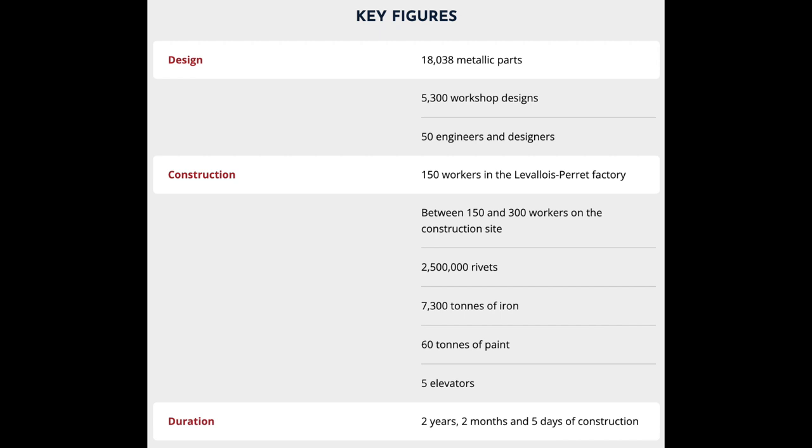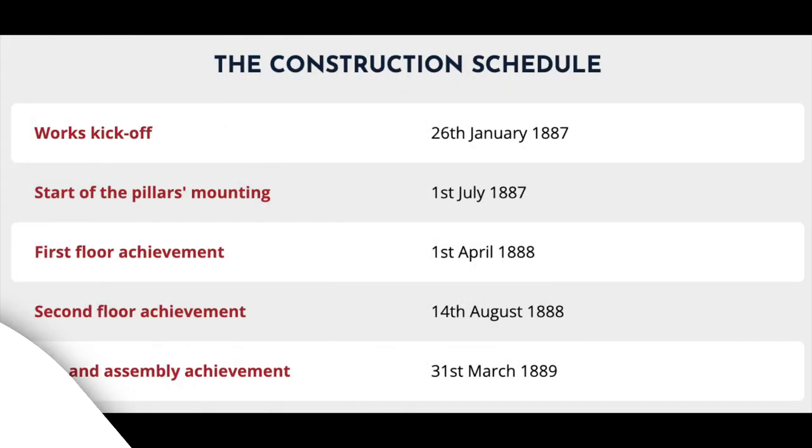Duration: 2 years, 2 months, and 5 days of construction.